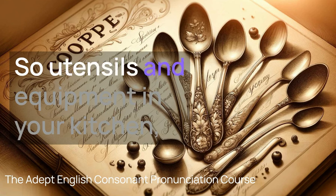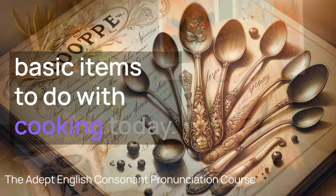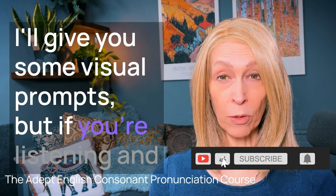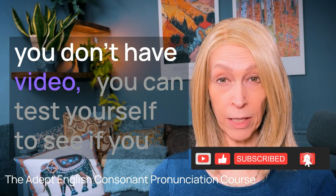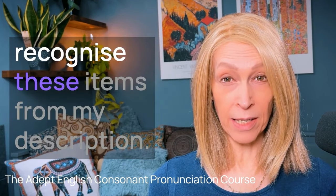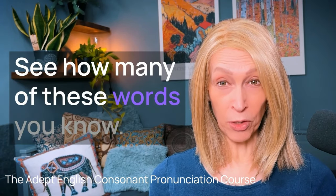So utensils and equipment in your kitchen — basic items to do with cooking today. I'll give you some visual prompts. But if you're listening and you don't have video, you can test yourself to see if you recognise these items from my description. See how many of these words you know.